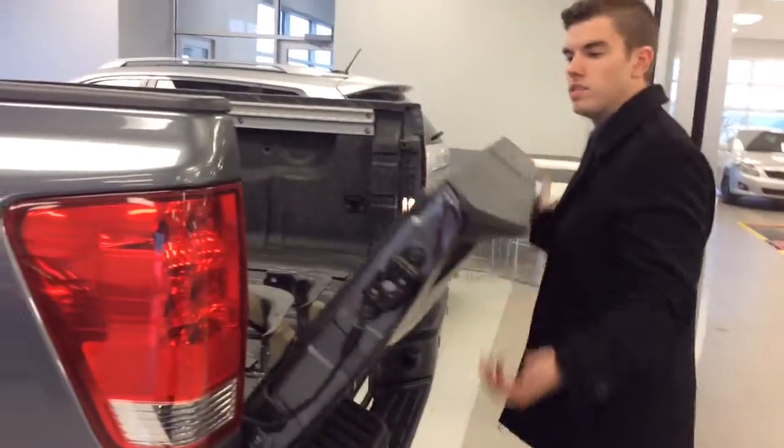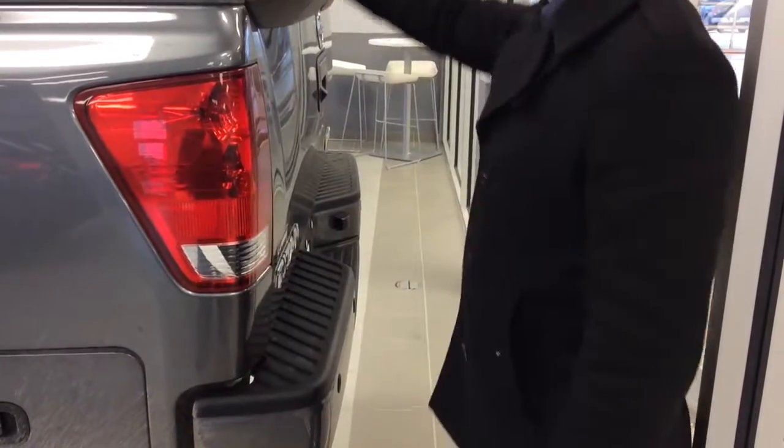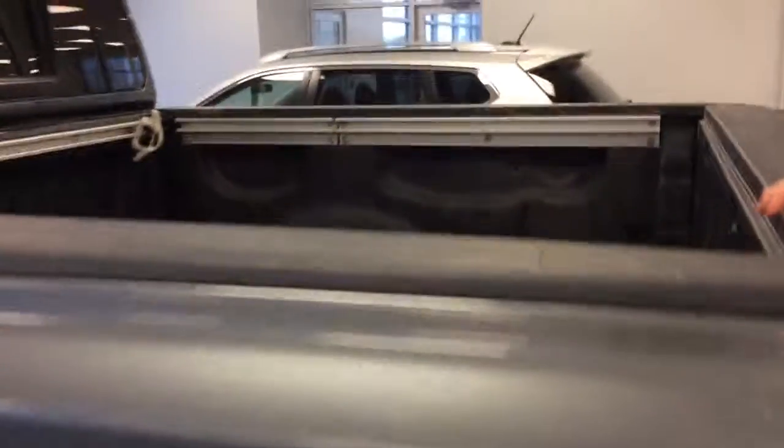And the nice thing, as you know with your Titan, is that you can just drop the tailgate, and it has all the bed liner and all the tie downs and everything back there as well.